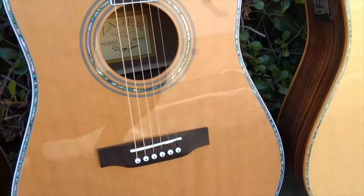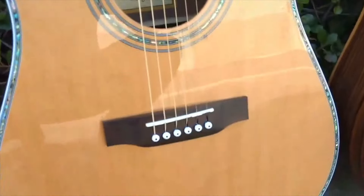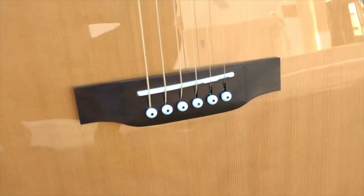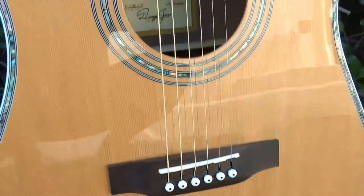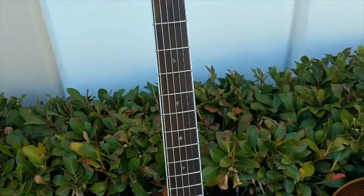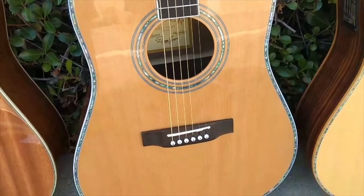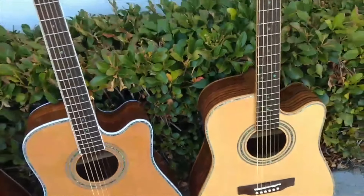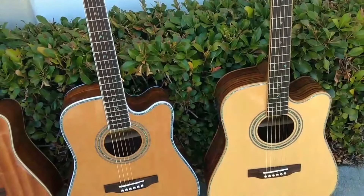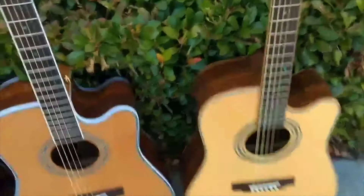This flexible bracing does two things: it allows you to press on the strings easier — when you hold a chord, it gives just a little in the face so you don't have to press nearly as hard to form chords — and it also produces a much richer, deeper sound. Rosewood is what you'll find in the flagship models of the best guitar brands in the world.